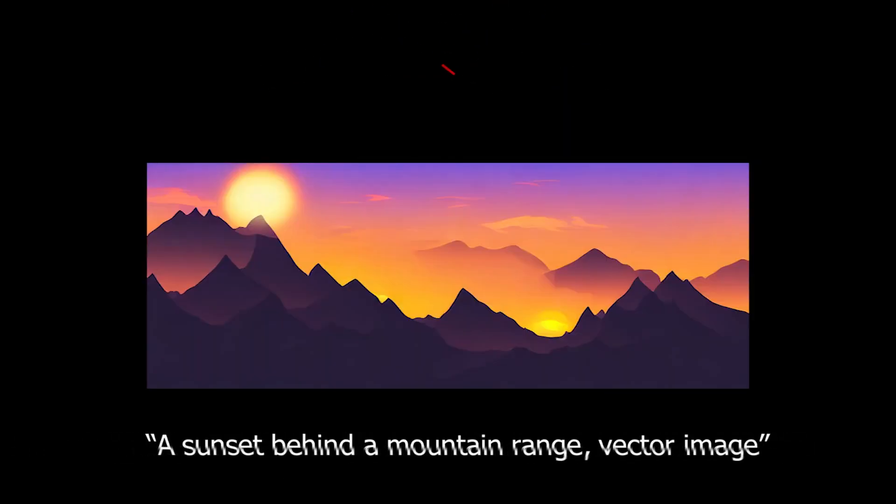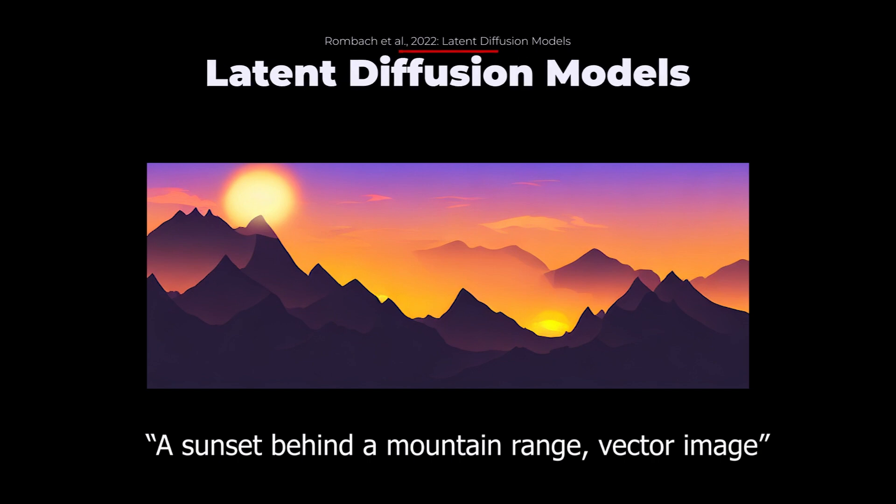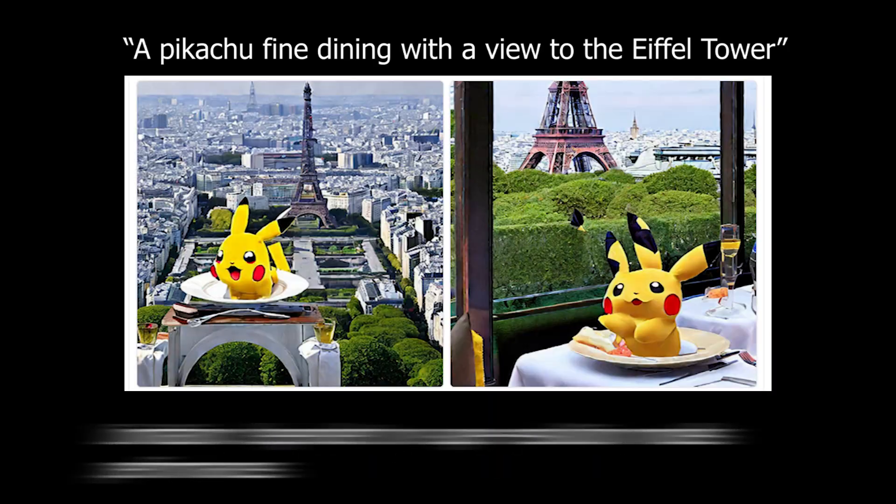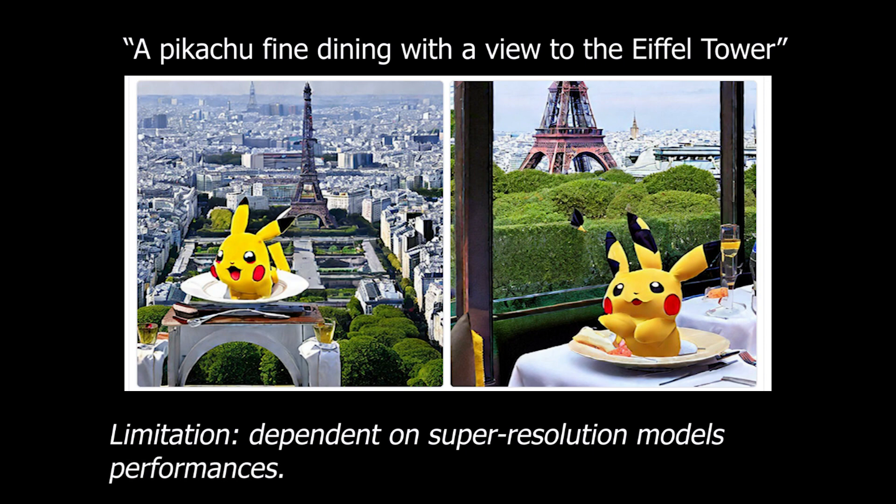This is the architecture behind Stable Diffusion, which is very similar to DALL-E 2, but implements the diffusion process in the latent space instead of the image space, using an encoder and a decoder to go from the image to the latent space.